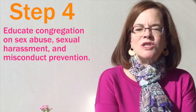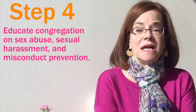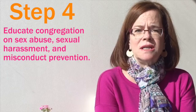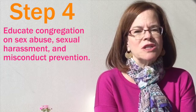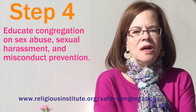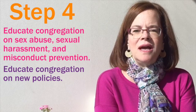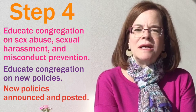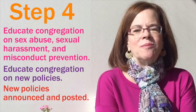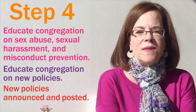Step four, which actually should be going on as soon as you begin committing to this effort, is to educate your congregation about sexual abuse prevention, sexual harassment, and misconduct prevention. It will be important for you to help the congregation understand why this work is so important, and there's information on the website that will help you with that as well. Once the new policies are being created, make sure that the congregation knows about them, and then after they're passed by your board, make sure that they're posted and announced. It's very important that people in the congregation, including new members, know that you are committed to being a sexually safer congregation and what that means.